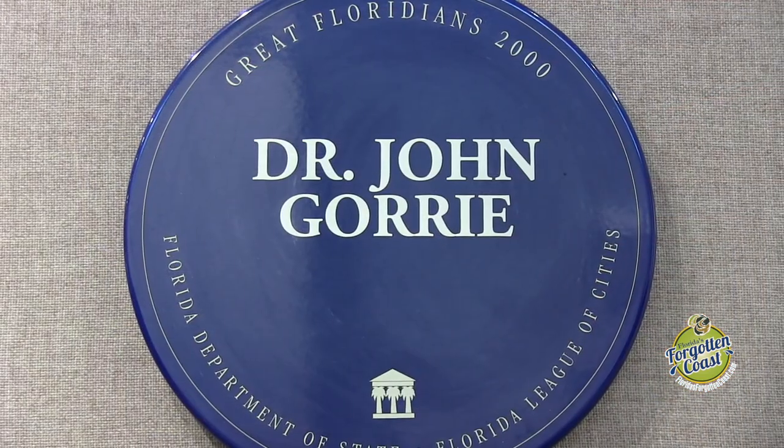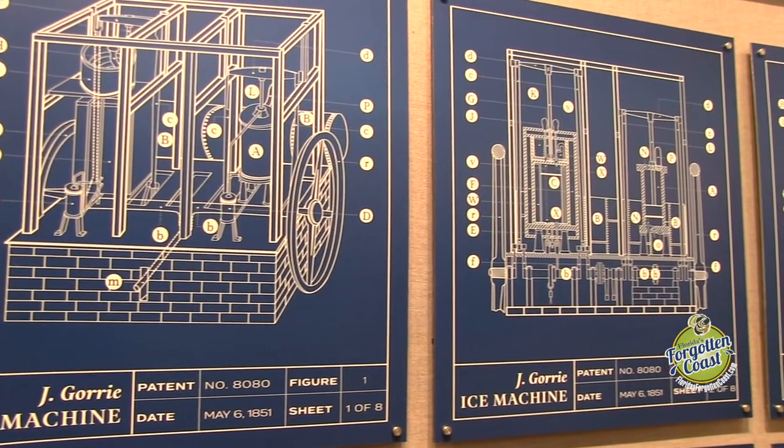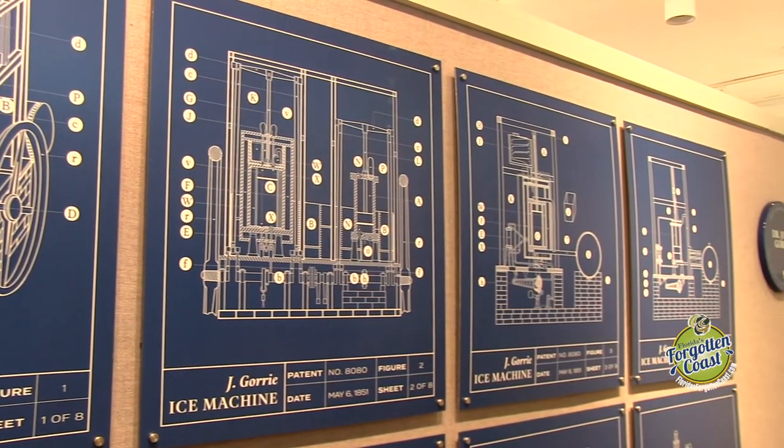We have patent drawings that he presented to the patent office in New Orleans in 1851, prior to Florida becoming part of the United States after the Civil War. He would present those to New Orleans, and we have those patent drawings on display here as well.